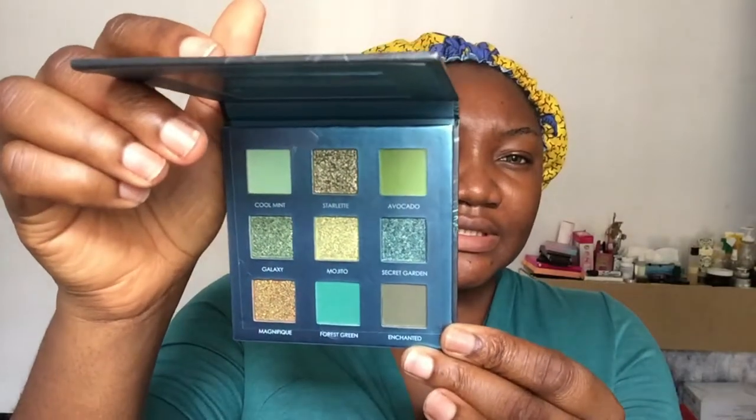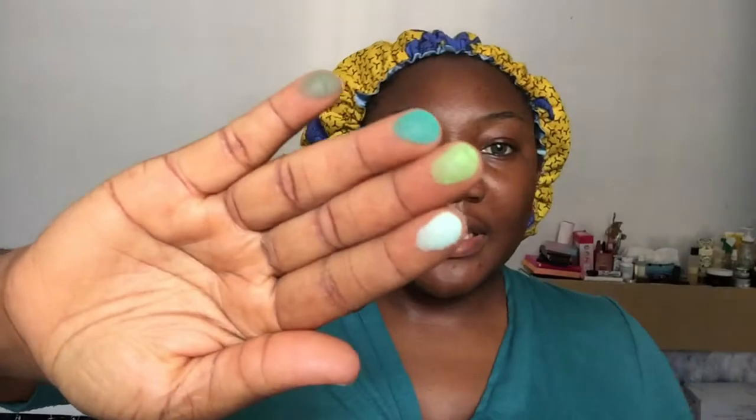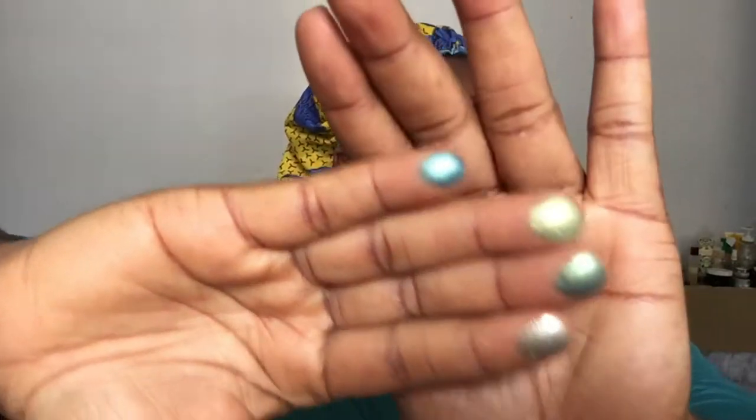I wouldn't say this is a dupe for any eyeshadow palette I've seen, but the colors might be comparable. It also comes with a protective film and a mirror — and you guys, the mirrors on this palette are so clear, it's just amazing. I'm going to swatch the matte shades first. I really don't believe in swatches because you're literally pressing the eyeshadows, but this is what they look like. There's some pigment there — it's not Juvia's Place, but it sure has some pigment. This is what the shimmer shades look like.